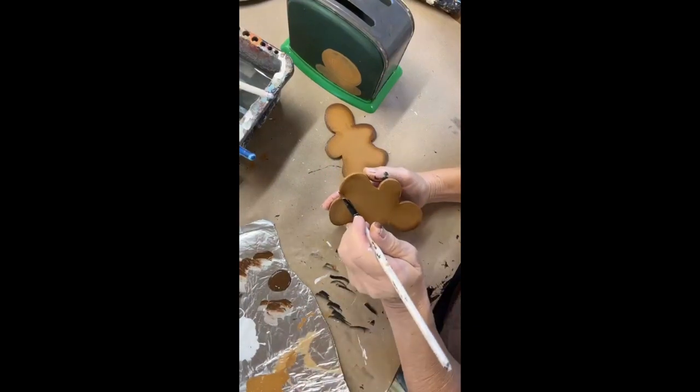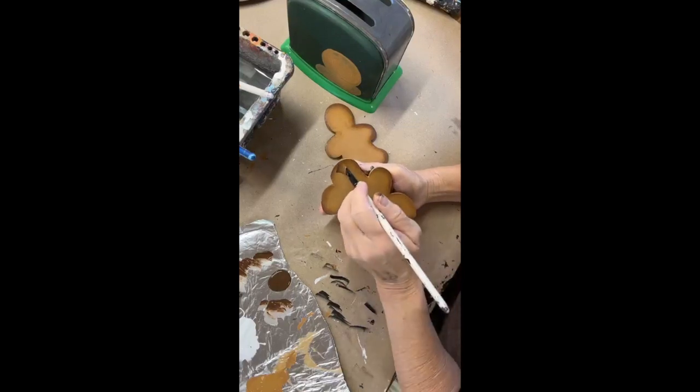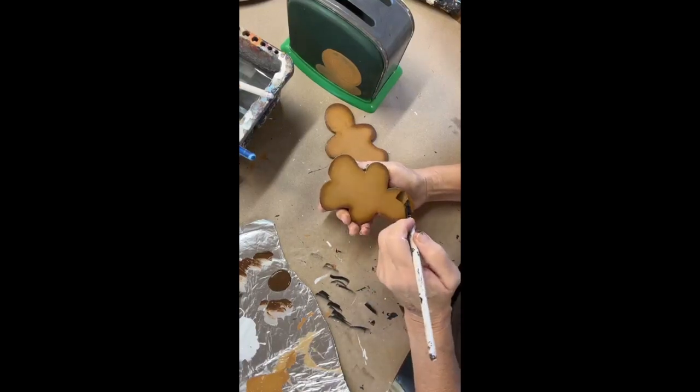And then I have him out there spray painting things white and black so that I don't have to base coat everything.